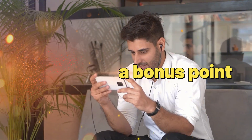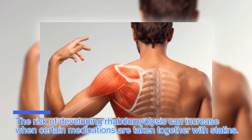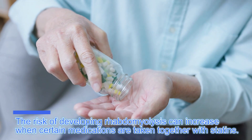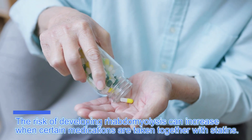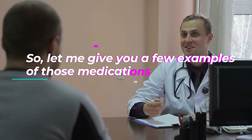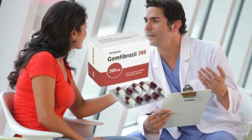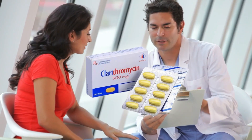The risk of developing rhabdomyolysis can increase when certain medications are taken together with statins. Examples of those medications include fenofibrate, gemfibrozil, and clarithromycin.